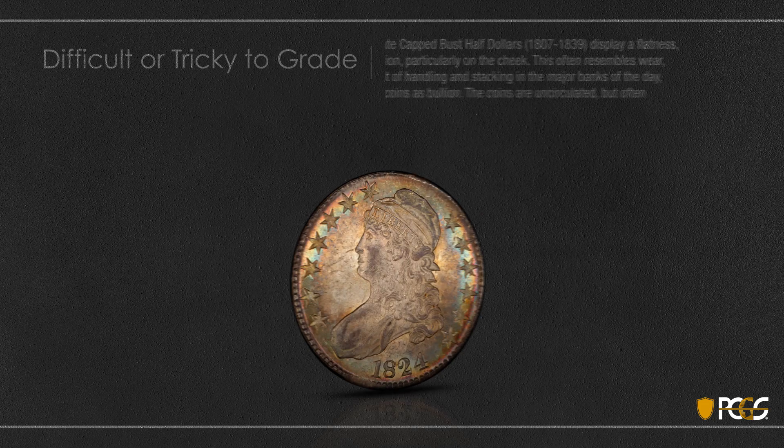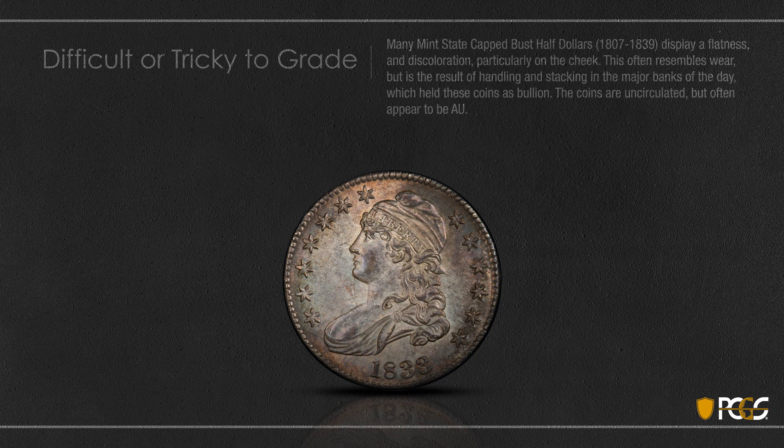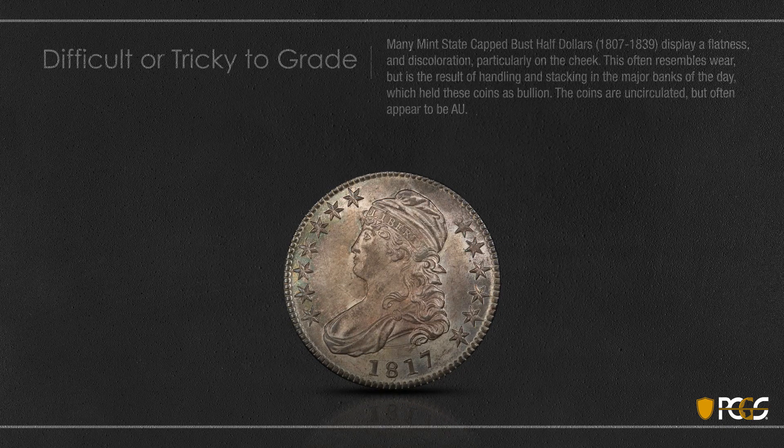A lot of mint state Cap Bust halves struck in the 1810s, 20s, and 30s show discoloration and flatness on the cheek which really looks like rub. But the fact of the matter is these coins never circulated. They were handled and stacked by the banks a great deal and often got some friction on the cheek. But you really have to grade these uncirculated because they have full luster and they never really entered circulation, even though they display what would look like evidence of rub. These all have this sort of rub on the cheek and on the high spots, but you see there's pretty much full luster on this coin.